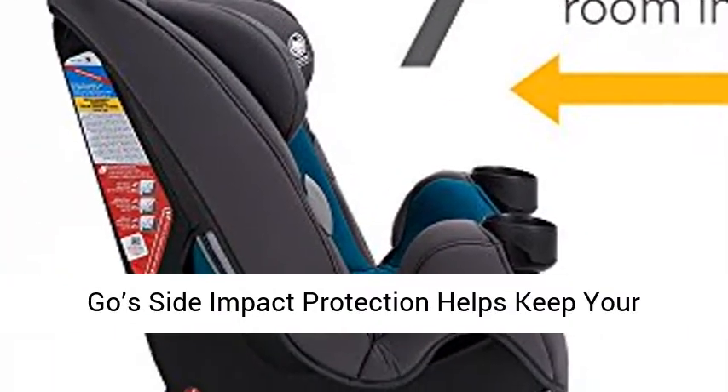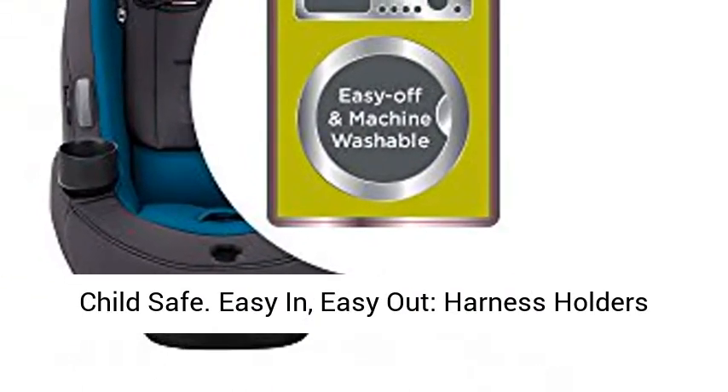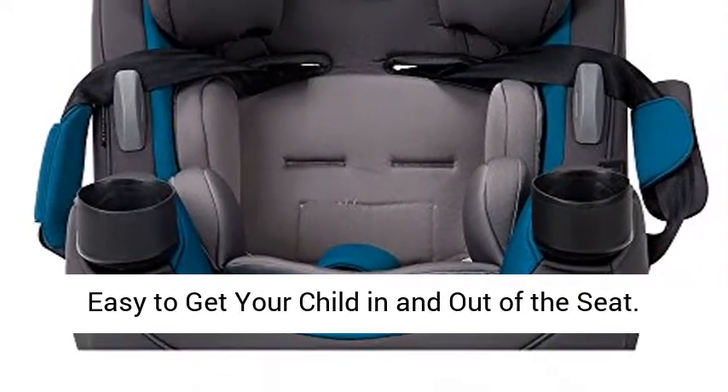Side Impact Protection — the Grow & Go's side impact protection helps keep your child safe. Easy in, easy out: harness holders keep the harness in an open position, so it's easy to get your child in and out of the seat.